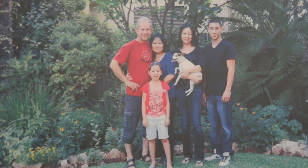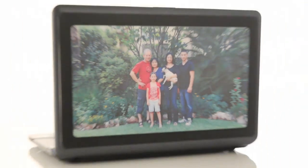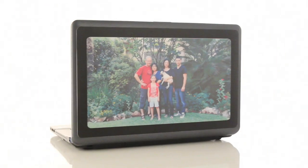Hey there Kickstarters! My name is Sean. This is my family, and this is Pickpockets. So here's our story.